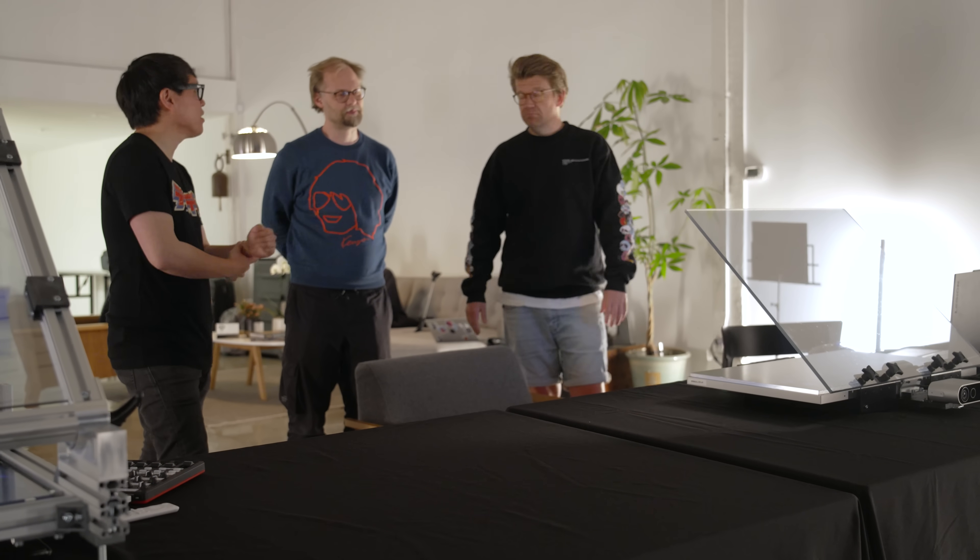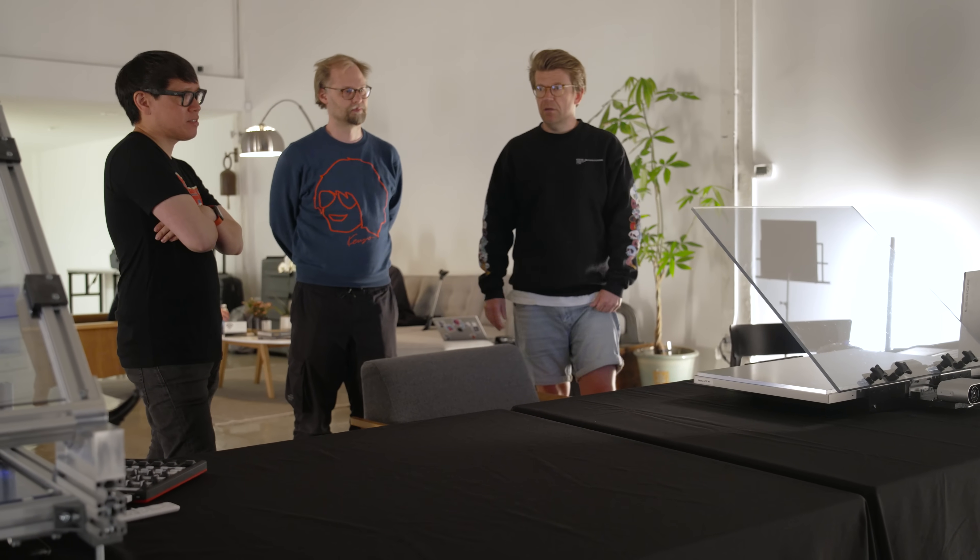Good luck on iterating this — can't wait to see this eventually trickle down to a consumer space or a car. Thank you so much for sharing. Thank you so much, Norm.